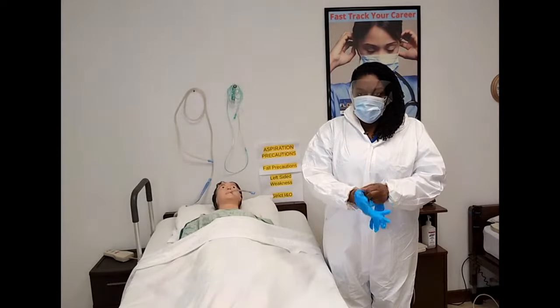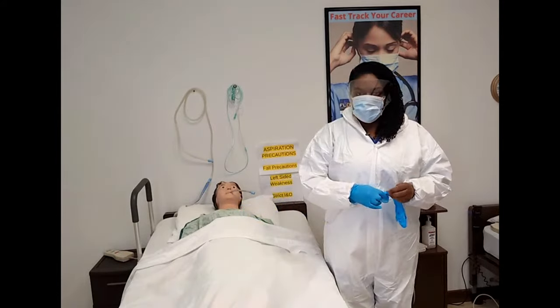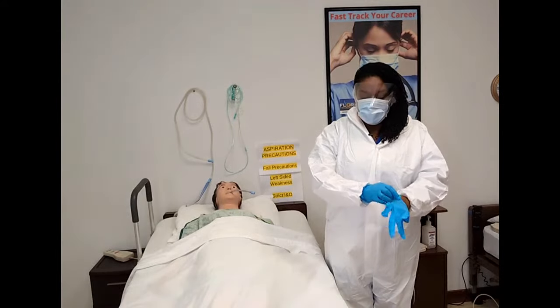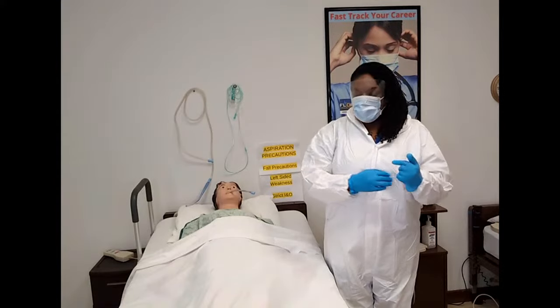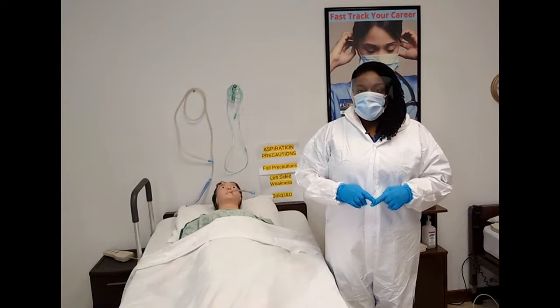Today is October 31st, 2023. It's Halloween and today we're going to be discussing creepy nursing skills — the skills that we usually don't cover in nursing programs, or that most nurses don't actually get to participate in until they're actually in the field performing care. We're going to perform post-mortem care.